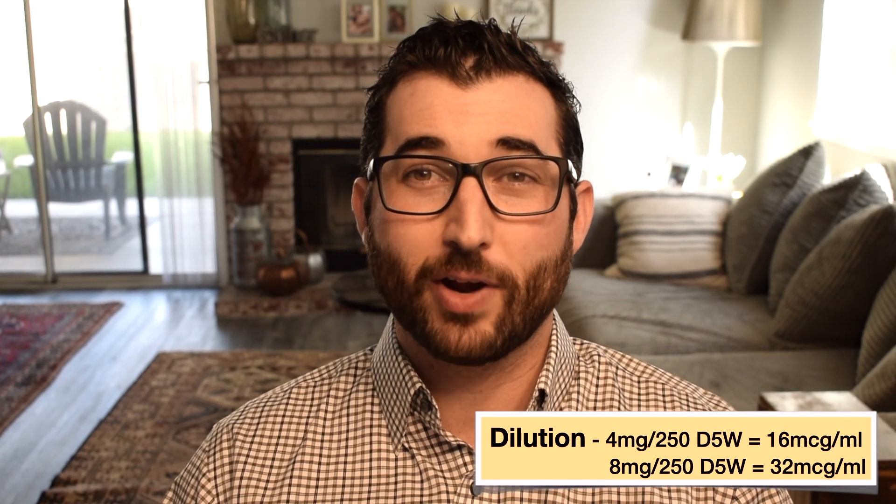So how are you going to find levophed? You're going to find it in a 4 mg in 250 D5W, which equals 16 micrograms per mL. Or you're going to see it in an 8 mg in 250 D5W, which is 32 micrograms per mL. So you'll see it in one concentration and then double that concentration.